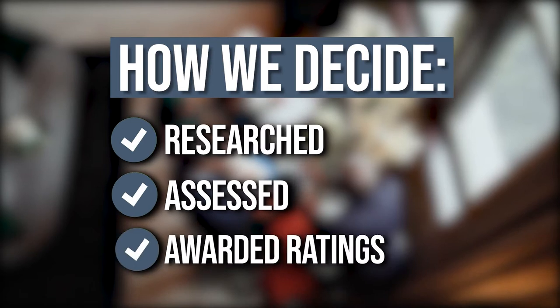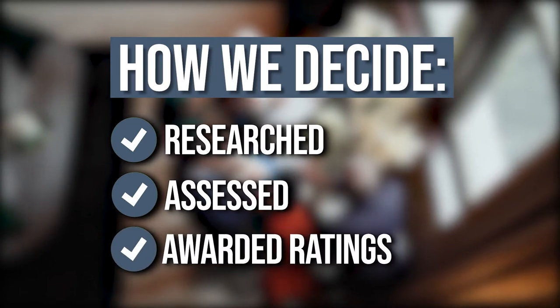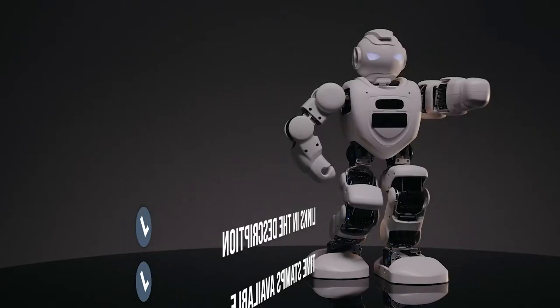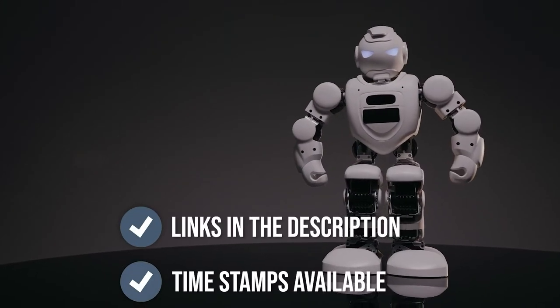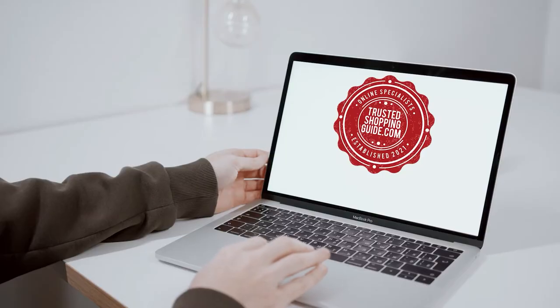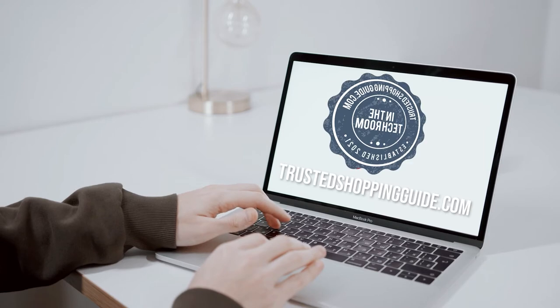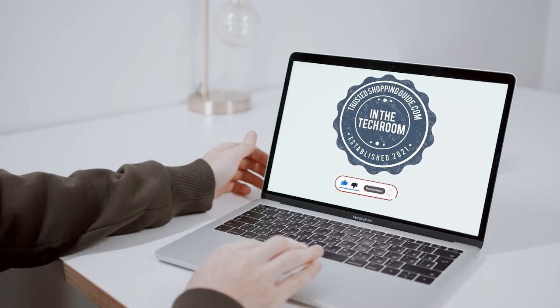The team at TrustedShoppingGuide.com have researched, assessed, and awarded ratings to all gaming phones presented in this video. We have selected our top-rated options for you, making it easier for you to decide which one to buy today. There are timestamps and direct links to all the products in the description below. Check us out on TrustedShoppingGuide.com for more research, or subscribe to this channel for regular updates.